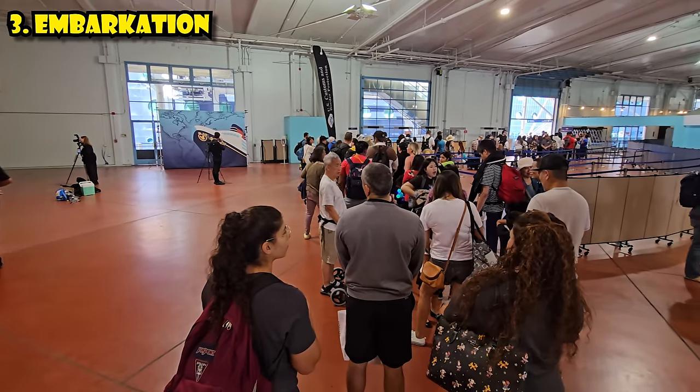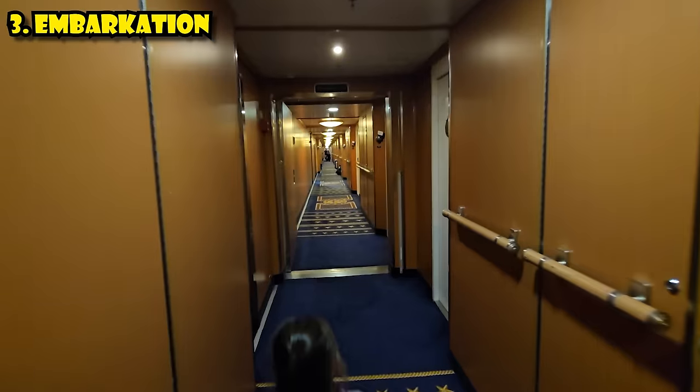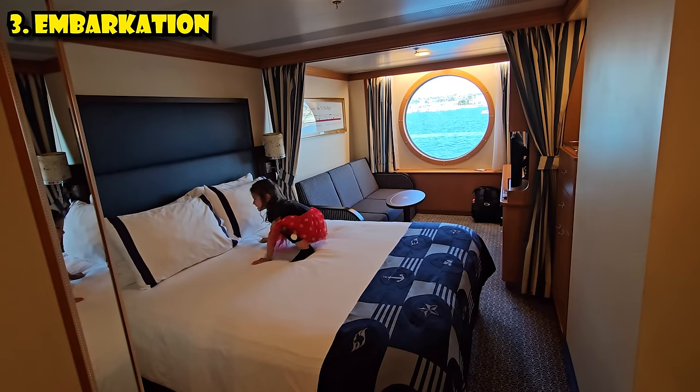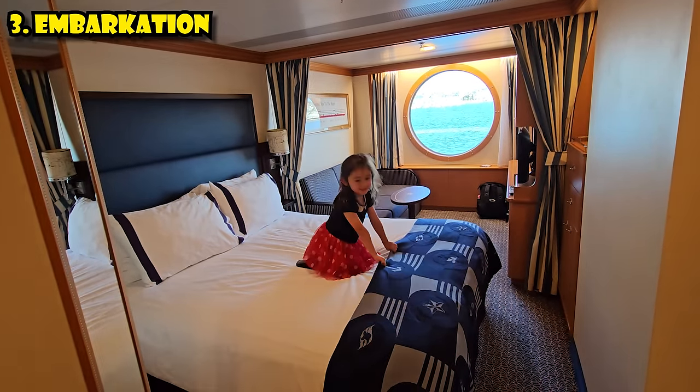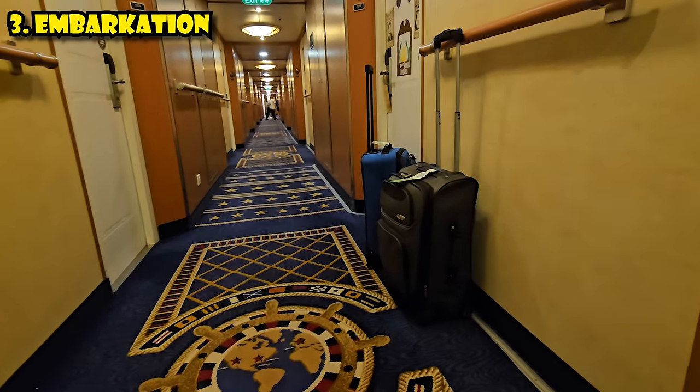When you complete the port check-in process and show your passports, they'll tell you when your room will be ready. Your room key cards won't be handed to you directly — they'll be in a little envelope on your room number in the hallway. Our rooms were ready at 1:30, and luggage was delivered to our door around 2:30. Their guarantee is by 4 p.m. Note that luggage is left in front of your door, not inside, so don't pack valuables in checked bags.